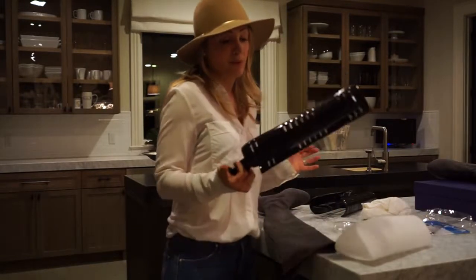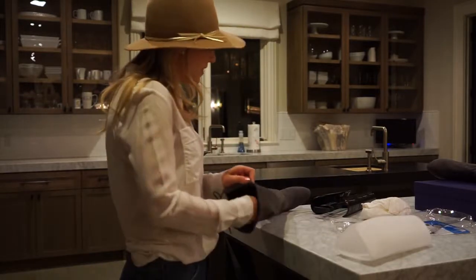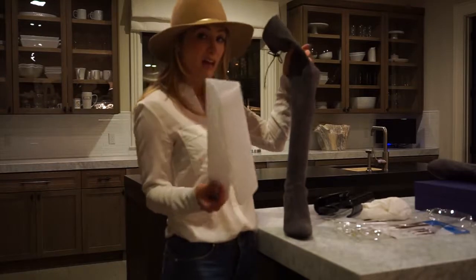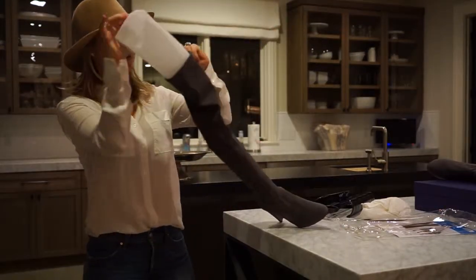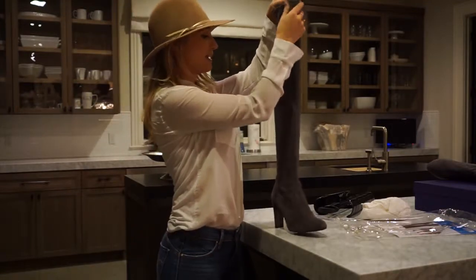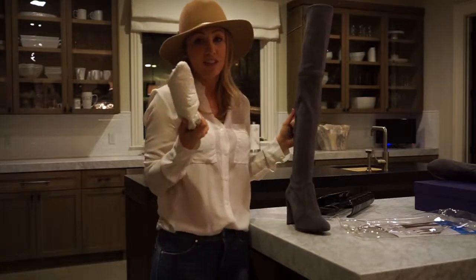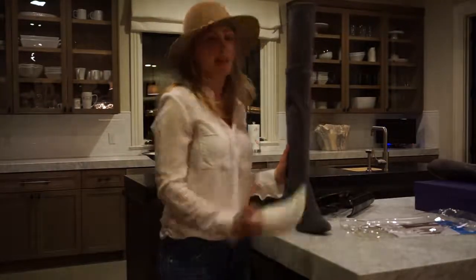Back to the boot holders — Bed Bath and Beyond, ten bucks. I love these, they keep my boots in shape. These ones are going to be a little long, but you can always use them. If you don't want to buy boot holders, you can stuff something in the top. Some people also like to store them in the box they came in. Either way, you'll have a perfectly kept pair of boots.